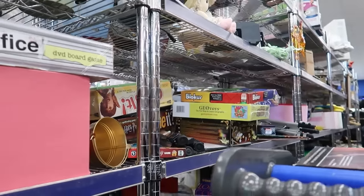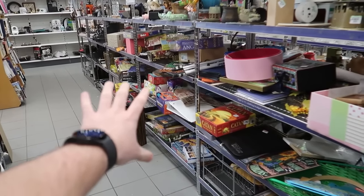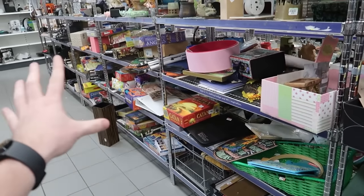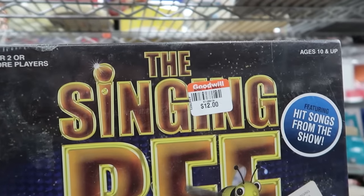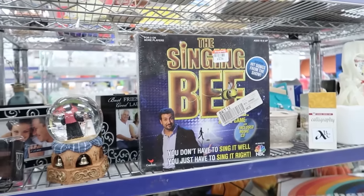A bunch of sealed games up here — let's get to scanning. Pretty much all the games I was scanning over there are not worth anything. That Catan is priced at $20, and that's kind of the issue I'm seeing. Another sealed game here, but again $12. It's just not worth anything — $12 is also very highly priced.